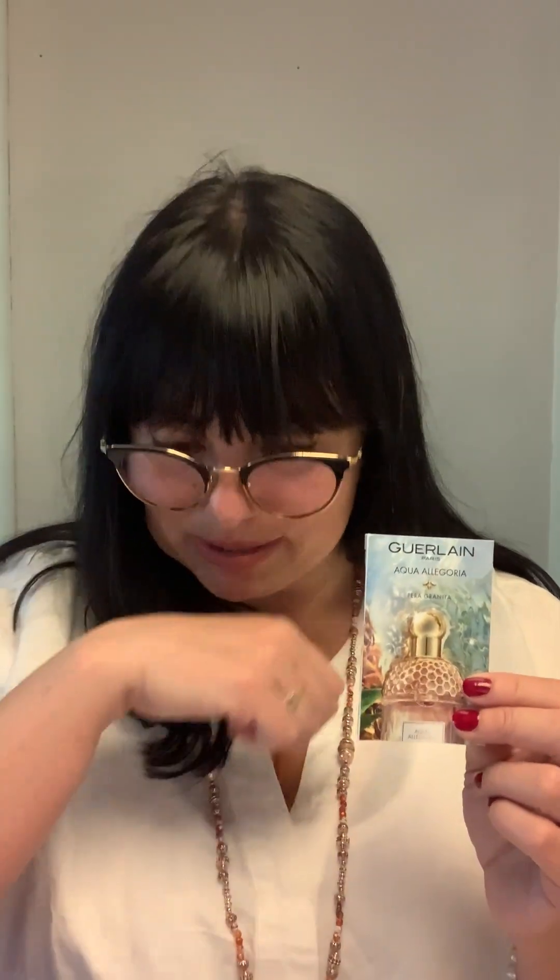Coming to Guerlain, the last three that I have. It's Pera Granita from Aqua Allegoria — I have it here on my hand. It's so lovely. All the Aqua Allegorias are very, very wonderful to be worn in warm summer days, evenings, and also on the beach. Pera Granita is a floral fruity with citrus fruits, hedione, pear, orange blossom, musk, cedar, and moss. It has moderate longevity and an intimate sillage — very close to your skin. But it smells so fresh and so beautiful.